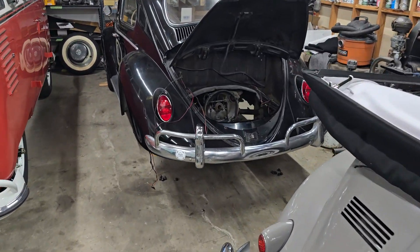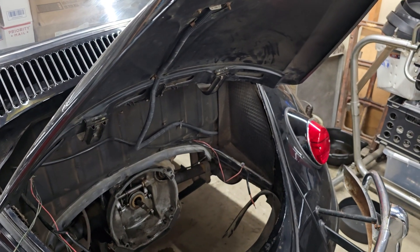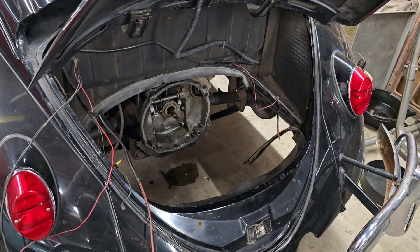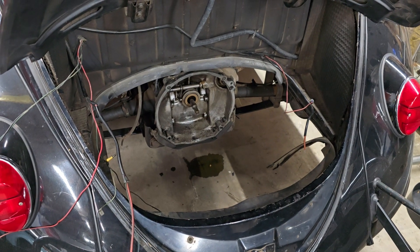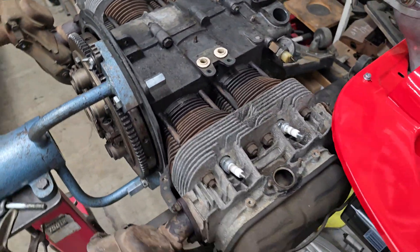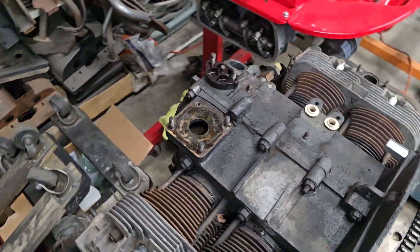Jacob came in today and finished pulling the motor on the 63 rag top. Last Friday he had the motor prepared to pull out — he disconnected all the wires and everything in the way. Today he came in, undid the four pieces of hardware holding it together, pulled off the breastplate, and it came out without too much drama. He also almost finished stripping the motor down — the only thing left to take off are the heater boxes, just two nuts on each side and a little tinware underneath. This motor is going to be ready to go over to Brian Roth at Roth Vintage pretty soon.